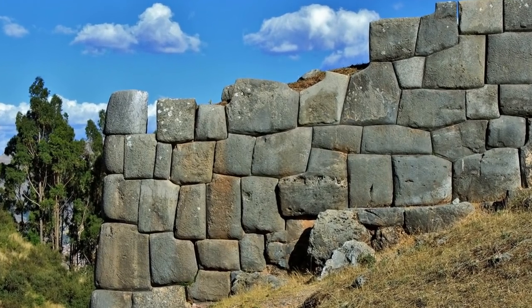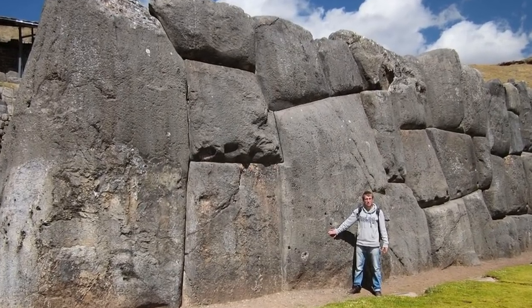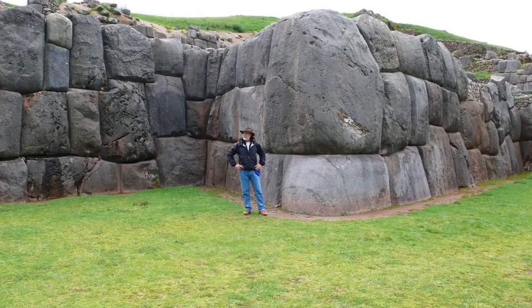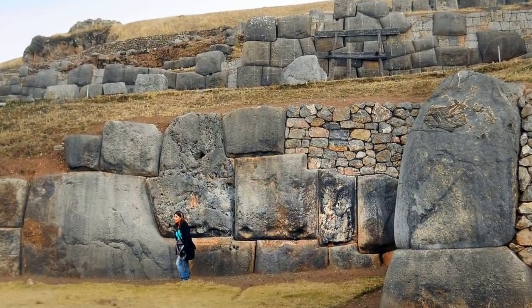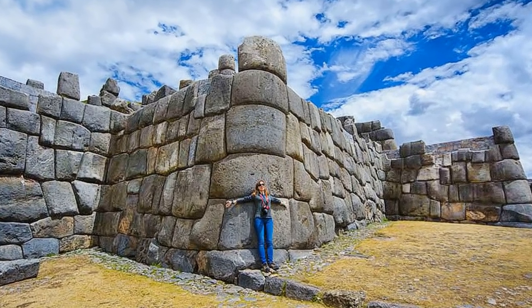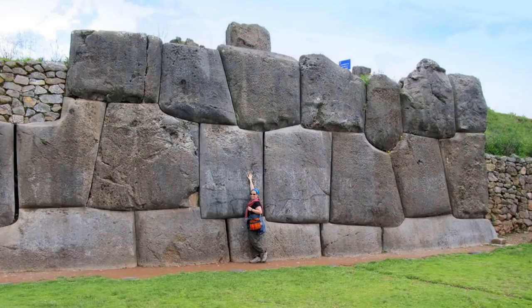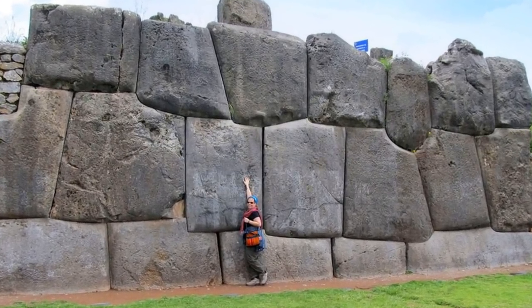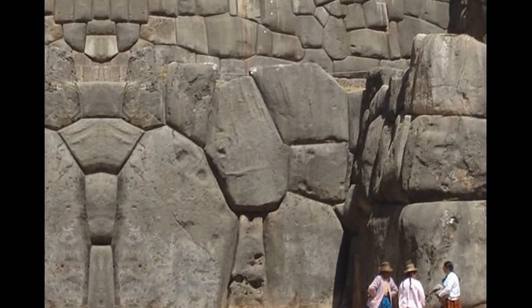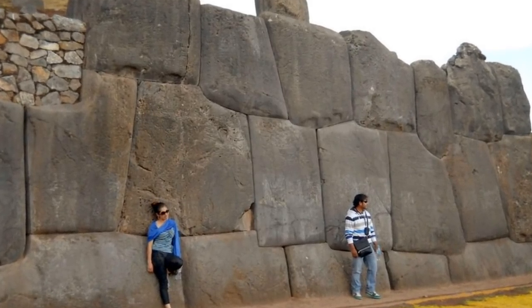The stonework at Sacsayhuaman is so ingenious that it cannot be duplicated today. This baffling structure has withstood earthquakes and violent destructions without losing its structural integrity. How did ancient workers manage to build this? The standard explanation is that they used a guess-and-check method of chipping at the blocks with hand tools, then setting the stones in place to see how each fit, lifting them up, chipping and sculpting further, and so on and so forth. This explanation seems implausible when we consider the precision cuts, the sheer size and weight of the blocks, and the necessary labor involved in shaping, lifting, and hammering 100-ton blocks into irregular forms.